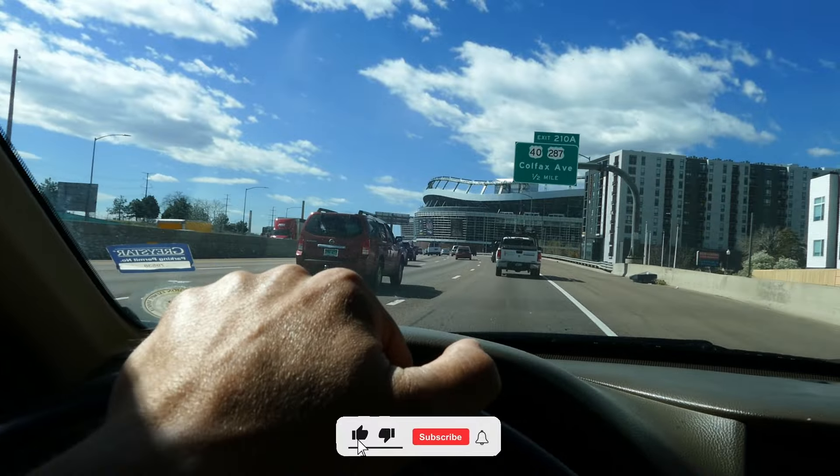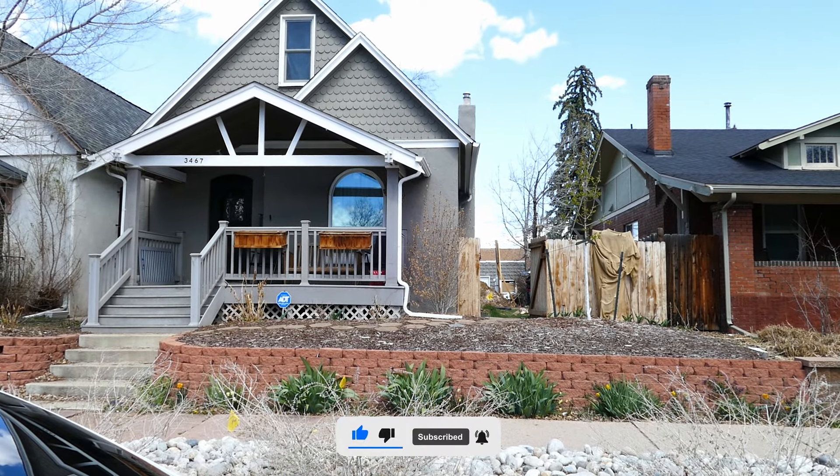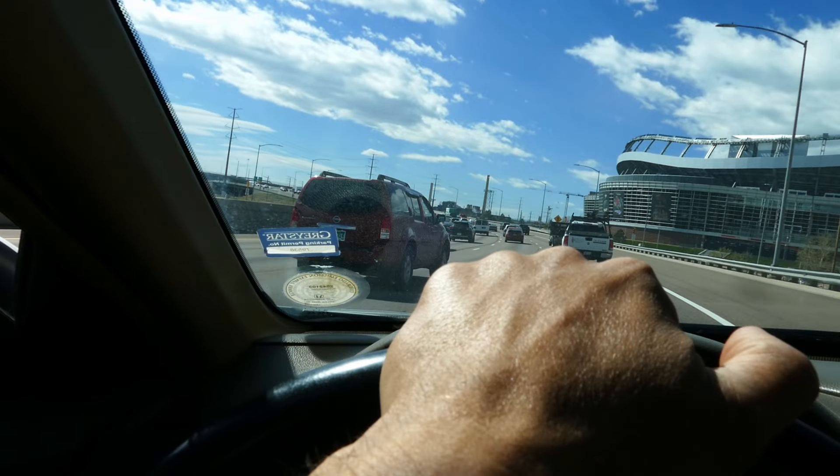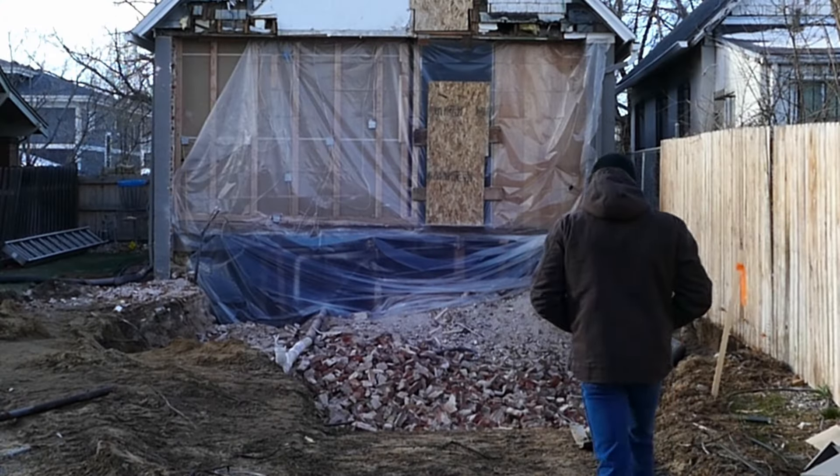We're all here driving around dropping in on some of the job sites. This is a job site here where we rolled up in the beginning and listened in on the conversation between Tom and the general contractor where they were going over some of the details.